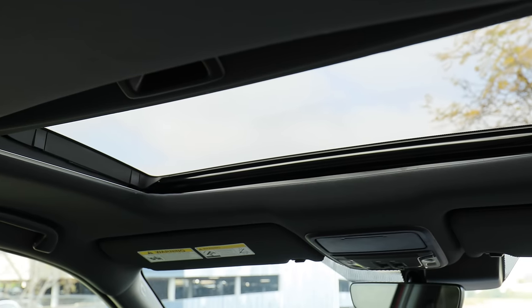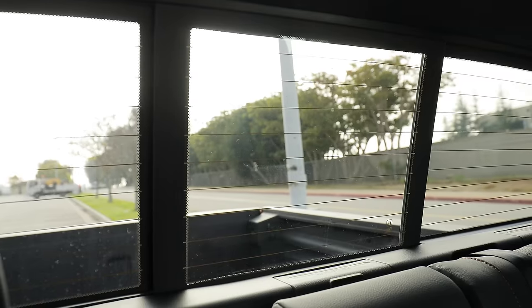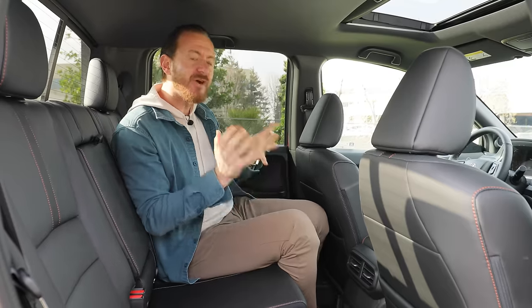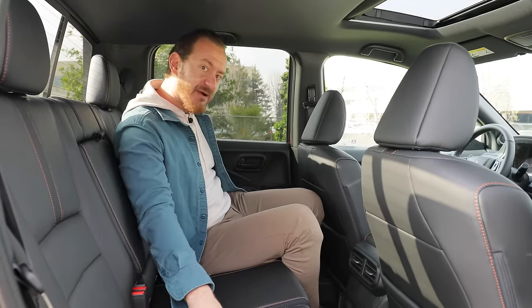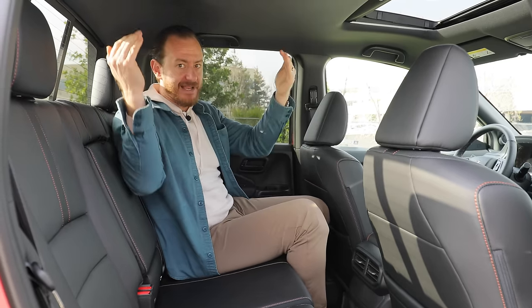If you get the RTL version, which is one step below this, you get a power sunroof and a power sliding rear window. But if you want things like heated outboard rear seats and a USB port back there, you have to move all the way up to the Black Edition, and that's going to cost more money.